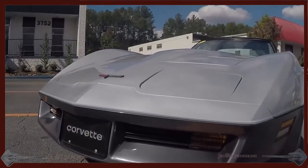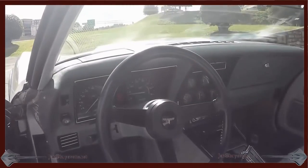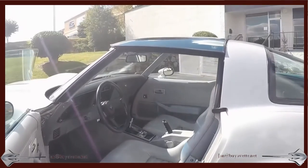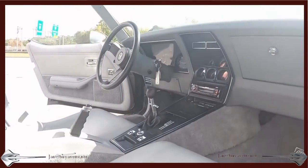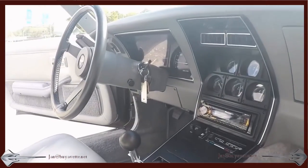Read the description in the ad and come and see me at BuyAVet.net. The interior is extremely nice — much nicer and newer-looking than what it is. Carpets, gauges, console — everything looks nice.